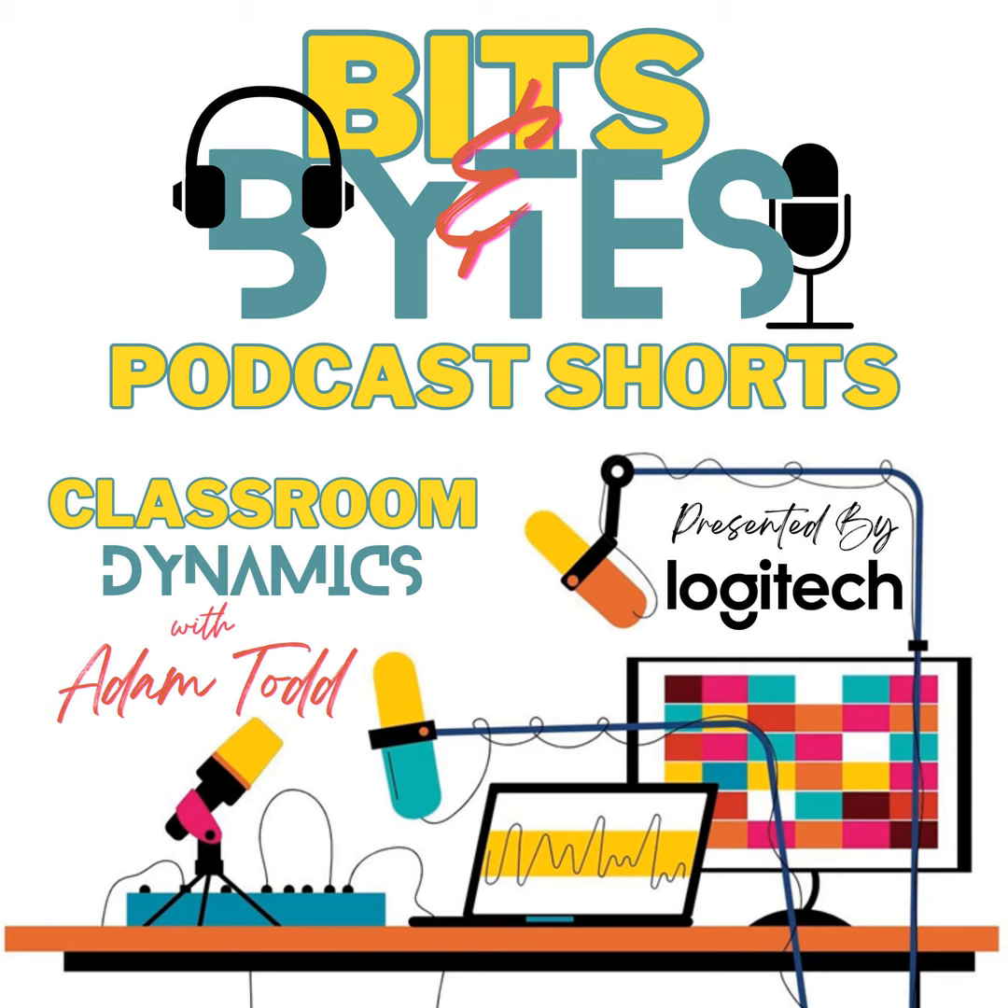I'm Adam Todd and you've been listening to Classroom Dynamics Bits and Bytes, the podcast within the podcast. You can follow Classroom Dynamics on Twitter at Class Dynamics. If you haven't already, go to Apple Podcasts to subscribe, rate, and review this podcast. And if you know a teacher who may benefit from today's bite-sized tips, please share it with them. Join me next time for another Classroom Dynamics podcast.